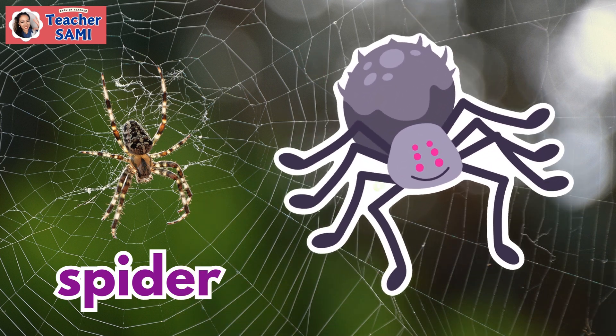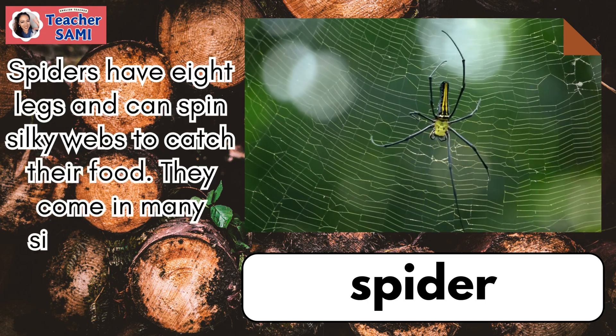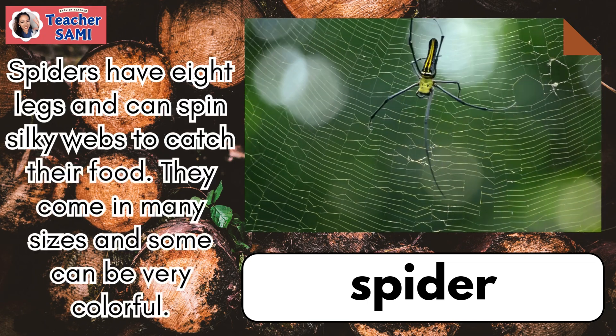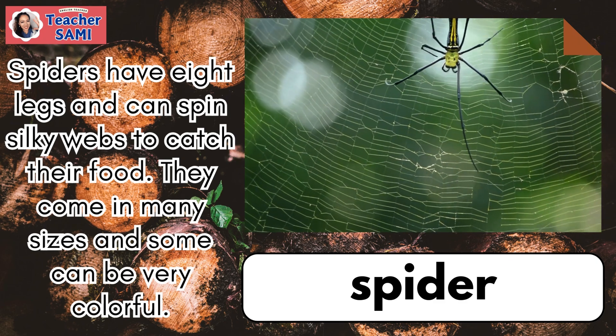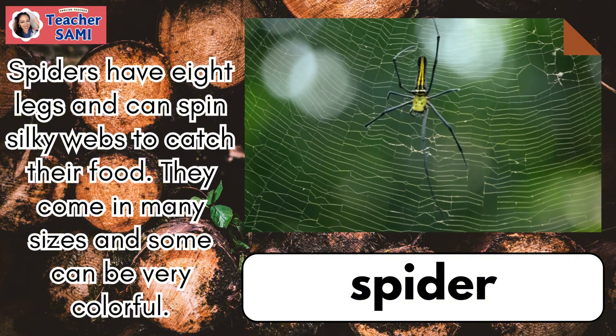Spider. Spiders have eight legs and can spin silky webs to catch their food. They come in many sizes and some can be very colorful.